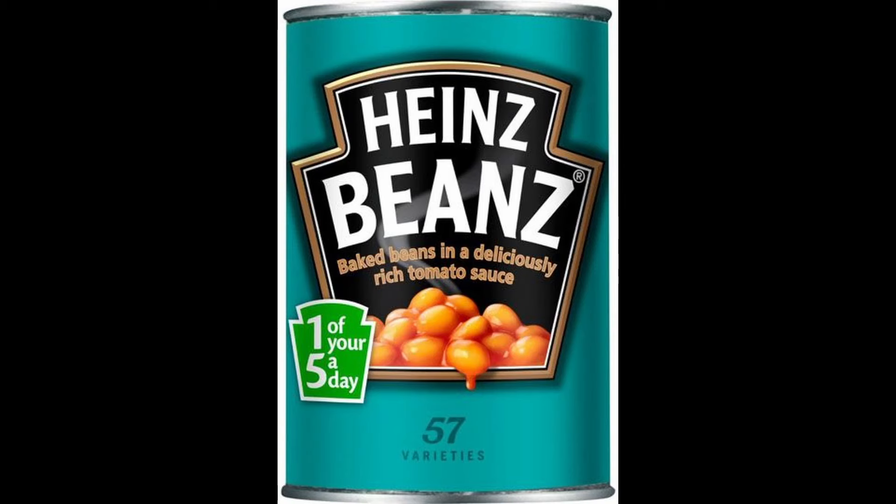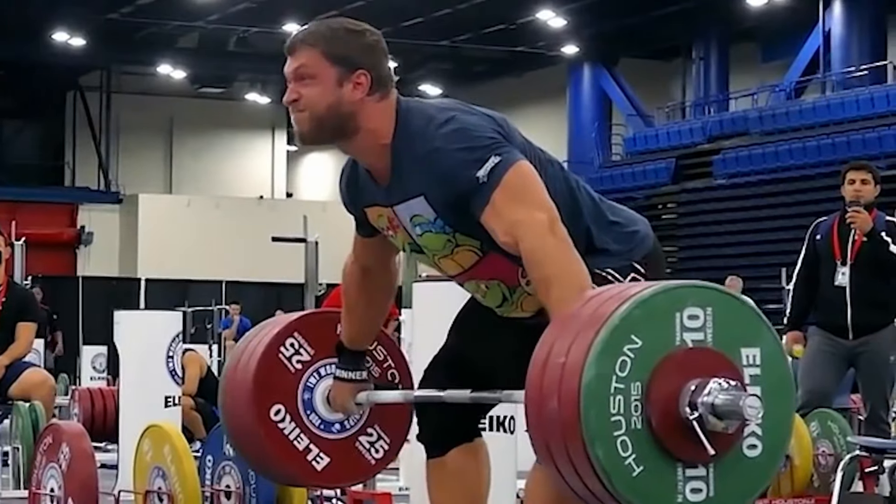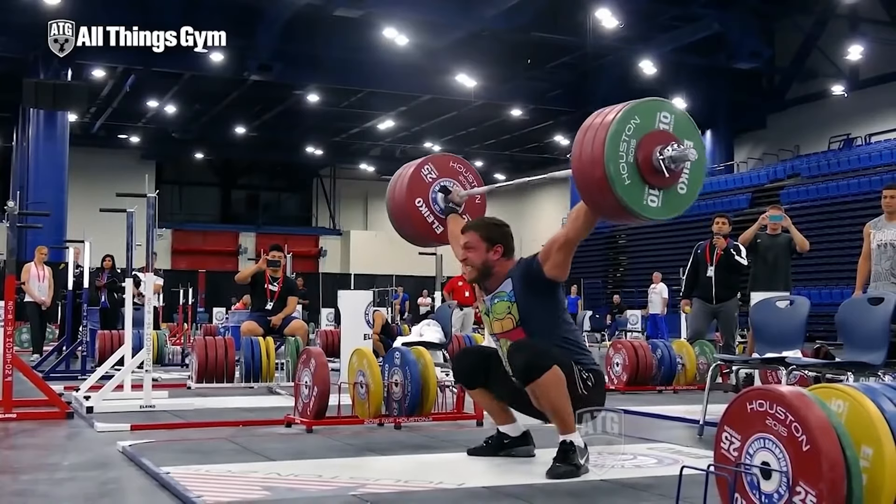Before I talk about the seats individually, I've got to talk about the concept of the BEANS. What are the BEANS? Basically, the BEANS, also known as sentient, is the ability to produce a sheer amount of power over a period of time, also known as watts.